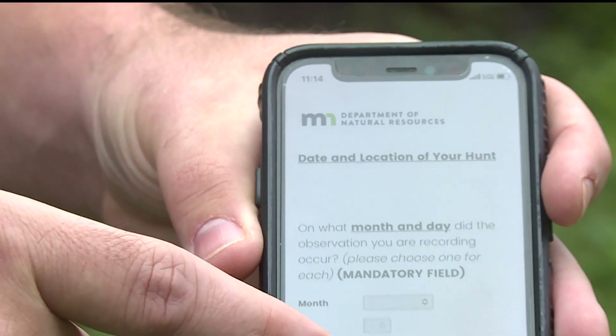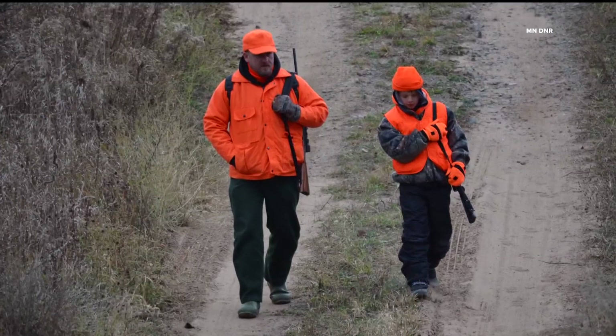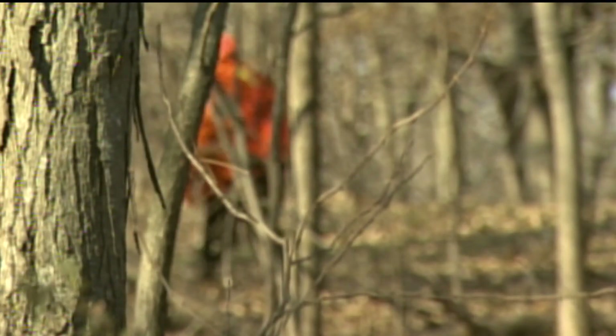Hunters log the month and the day they were in the field, and the deer permit area where they were hunting. Landon says deer hunters can log on to the website every day they're out hunting and type in how many deer they see, their gender, and their location. He thinks it should be pretty quick to fill out while sitting in a tree stand.